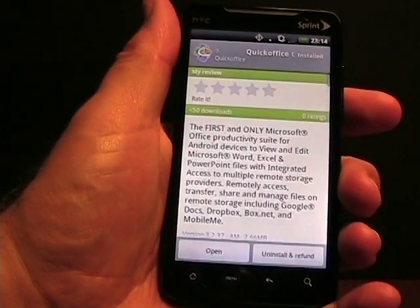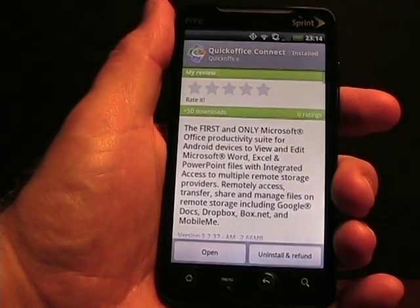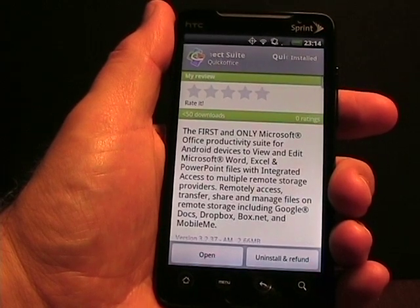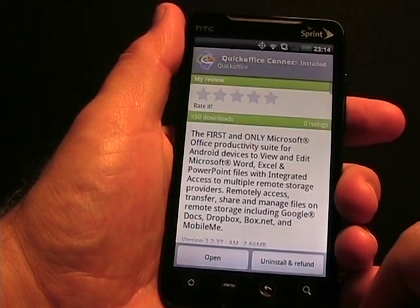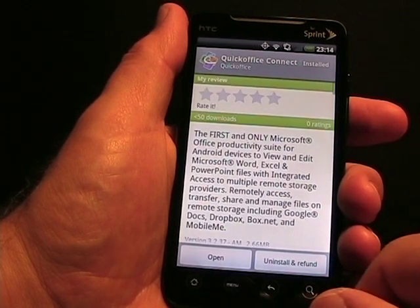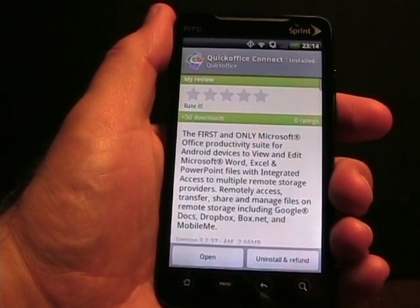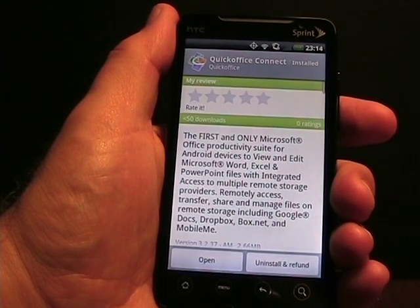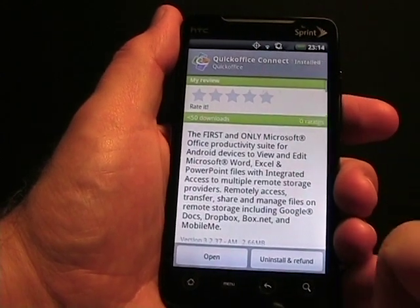What I've had before is Documents To Go from DataViz on all my Android devices, way back to the G1. That actually has almost desktop-class editing and creation capabilities — footnotes, endnotes, comments, and all kinds of stuff. But Quick Office Connect is the first one that brings in cloud storage files, which is a pretty big deal. Documents To Go on the iPad and iPhone have that cloud storage capability, but it hasn't yet been implemented on Android. So if you want to do cloud storage work with documents, Quick Office is the way to go.